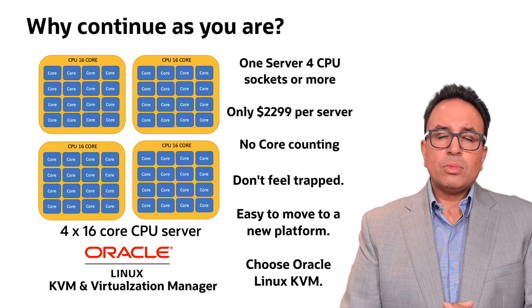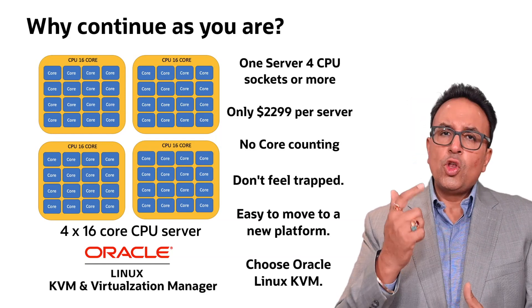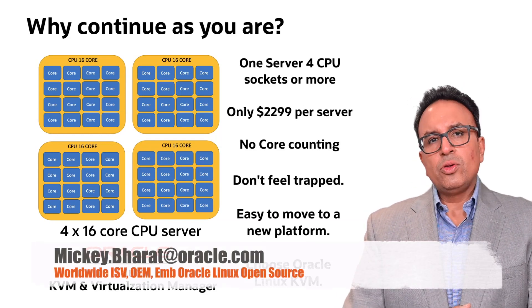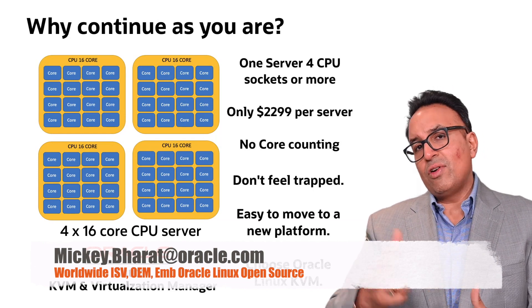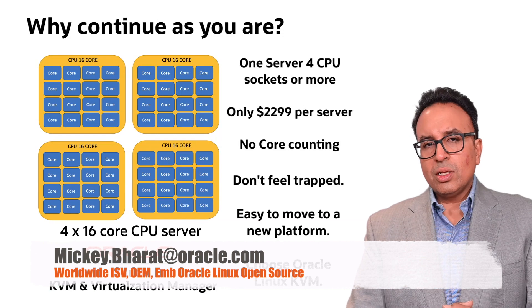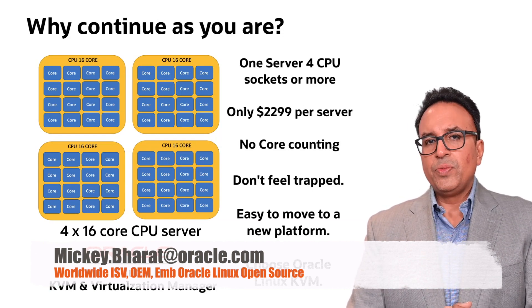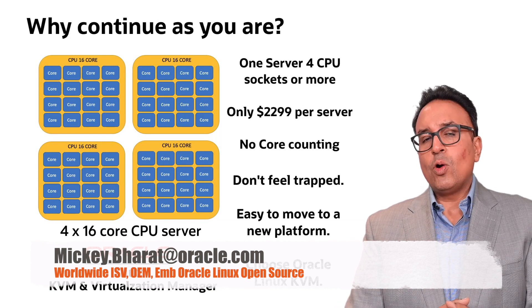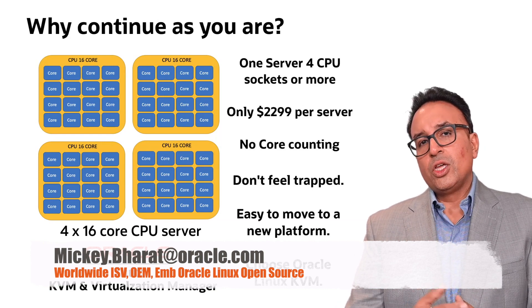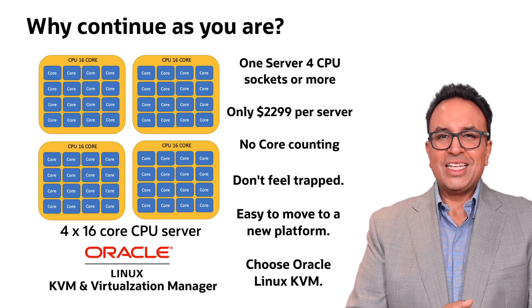It's up to you. Do you want to make a change and not be trapped by closed source technology and not be trapped by licensing models which just forever go up? Talk to us. Have a look at Oracle KVM with Oracle Virtualization Manager as a great alternative, and come and talk to us about how we can easily migrate you across. The costs speak for themselves. I look forward to seeing you soon. Thank you for tuning in and I'll speak to you later.